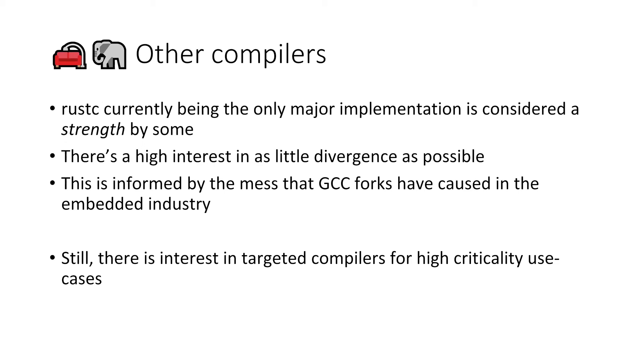The other elephant in the room: other compilers. Surprisingly, many said it's a strength that rustc is currently the only major implementation — we're talking about a 10-year horizon here — and everyone is okay with that. A grown programming language at the beginning just has one implementation. But there's a high interest in as little divergence as possible. In embedded industries, there was a habit to fork GCC and at some point lose track of the main GCC, leaving people running on very old compilers.